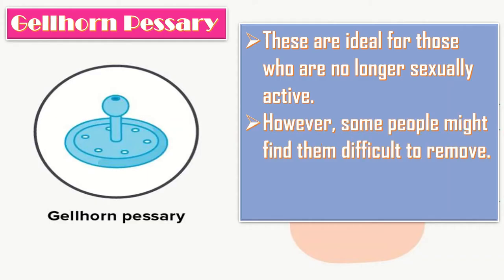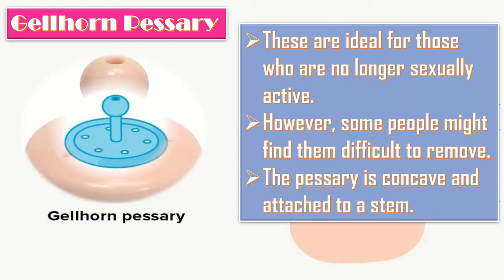However, some people might find gellhorn pessaries difficult to remove. The pessary is concave and attached to a stem.